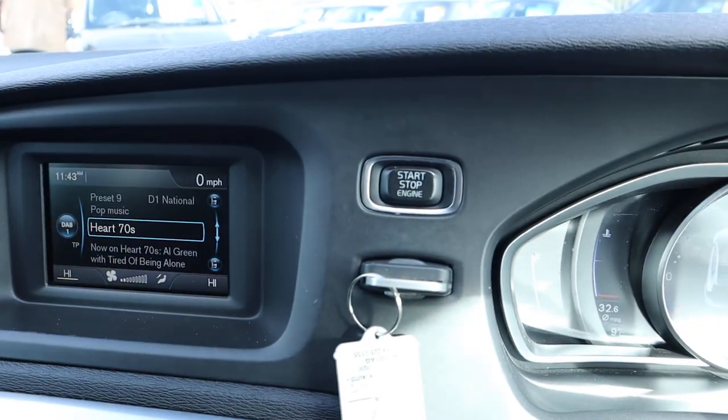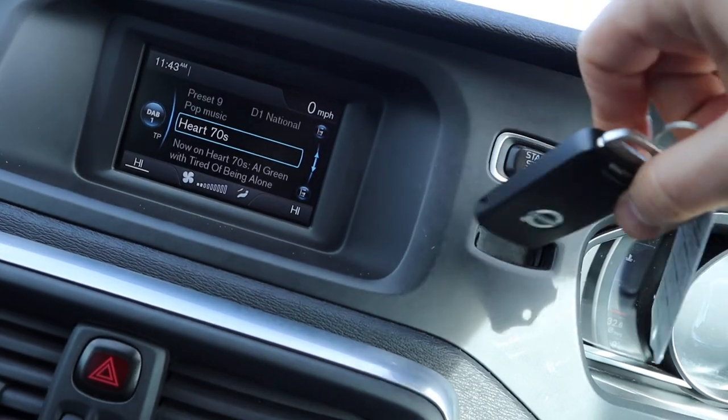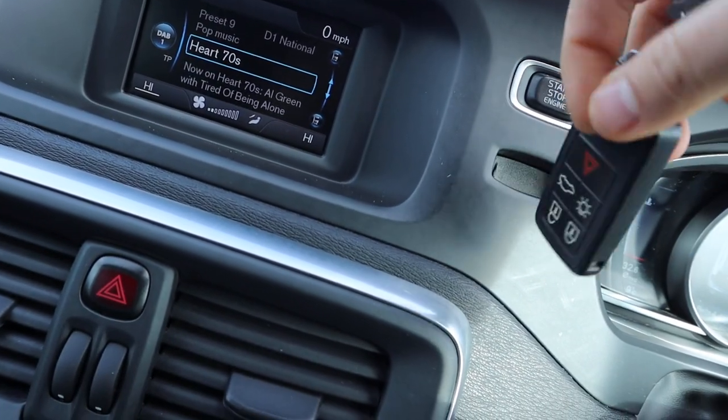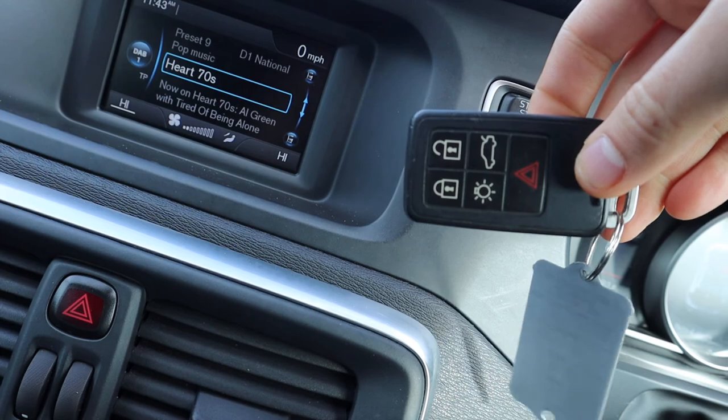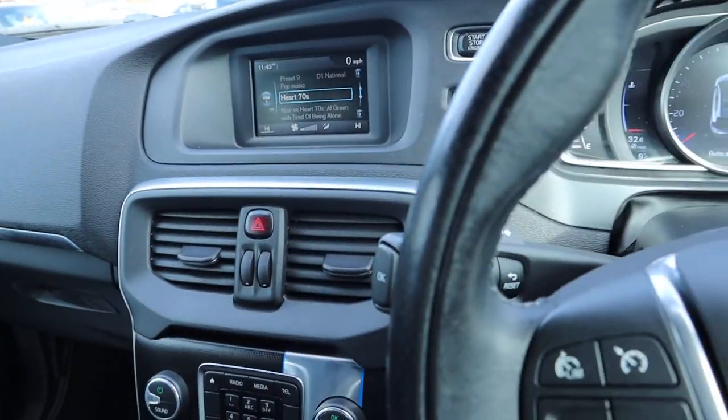Put the key in and press start, then after that you can actually take the key back out. You get into a system where you take it back out and pop it in your pocket or your purse. Let's keep that engine running.